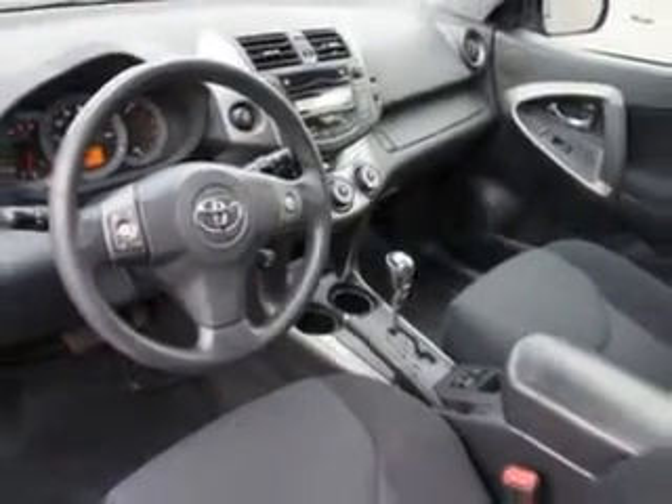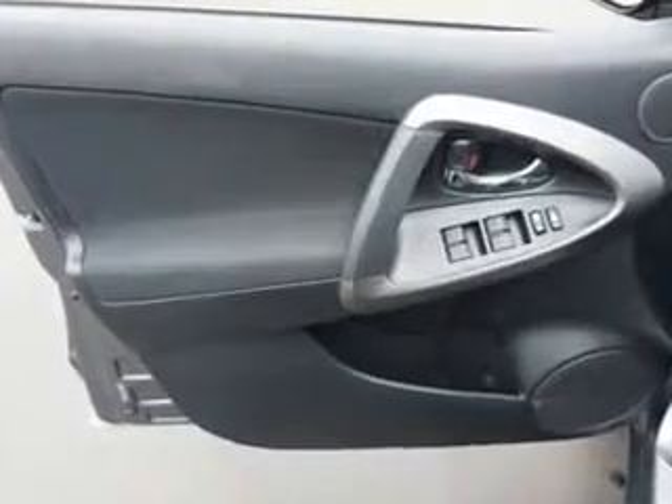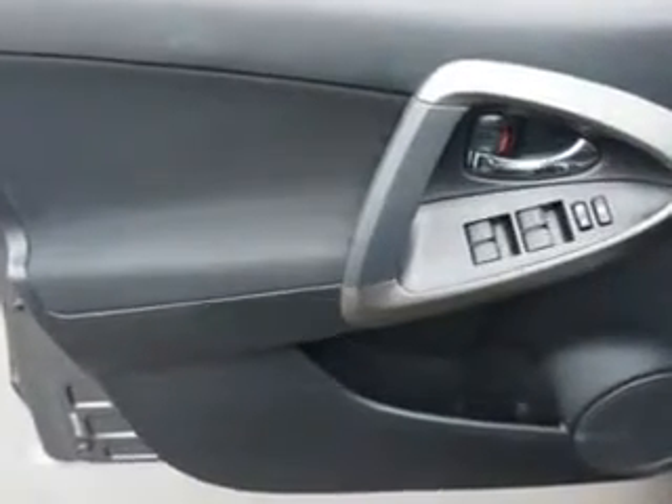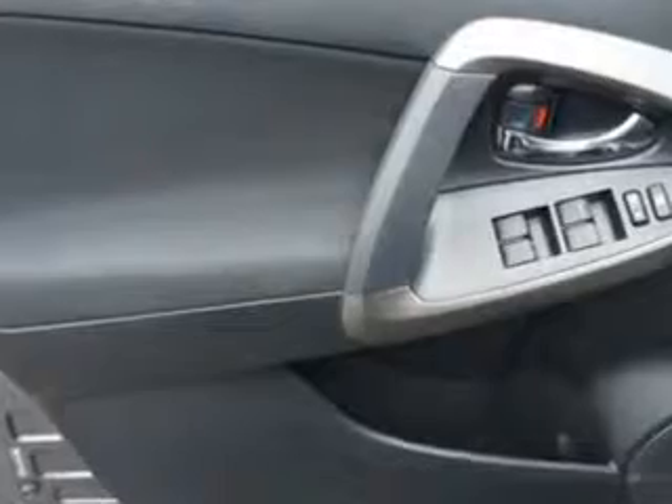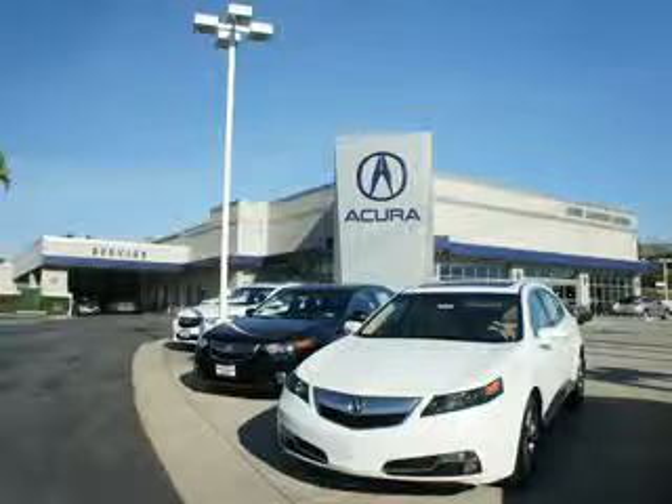Enjoy the drive, feel safe, and have peace of mind in this 2009 Toyota RAV4. See us at We're Canyon Acura today. At We're Canyon Acura, you can be sure you'll get the right vehicle for the right price. And that's just the beginning. At We're Canyon Acura, get the respect and great price you deserve.